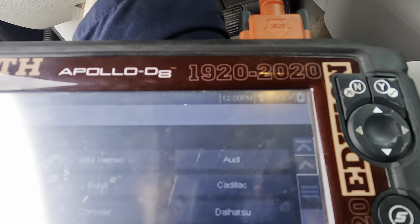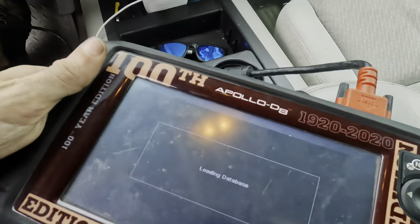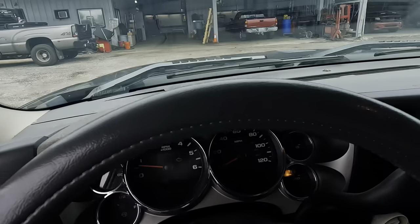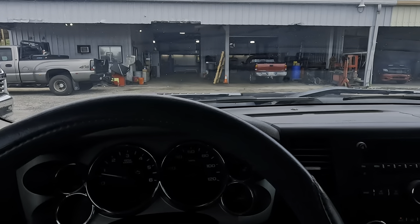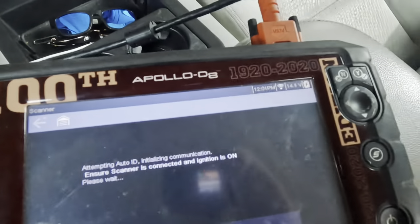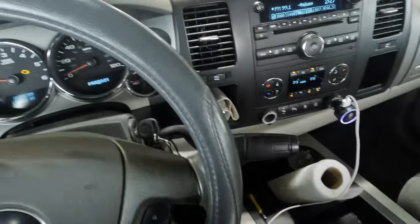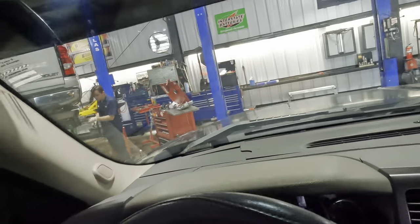Scan tool's powered up. Let's hit GMC and see what our codes are. While that thing's booting, I'm going to go ahead and nudge this thing into the building here and get started and see what's going on with that noise down below. Pulling in. Another Silverado over there on the rack.